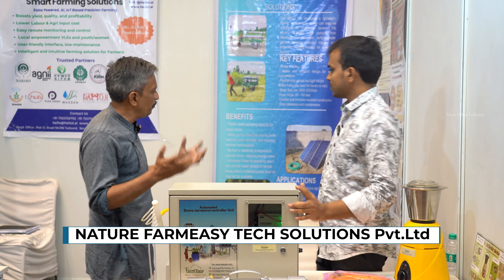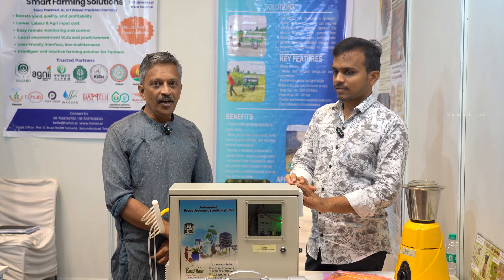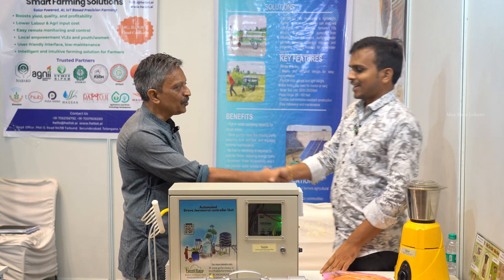So with all these products, farming is really made easy with Gautam and his team. I wish you good luck. Thank you. You have really solved some of the important problems of Indian agriculture. I wish you good luck in the future. Thank you so much.